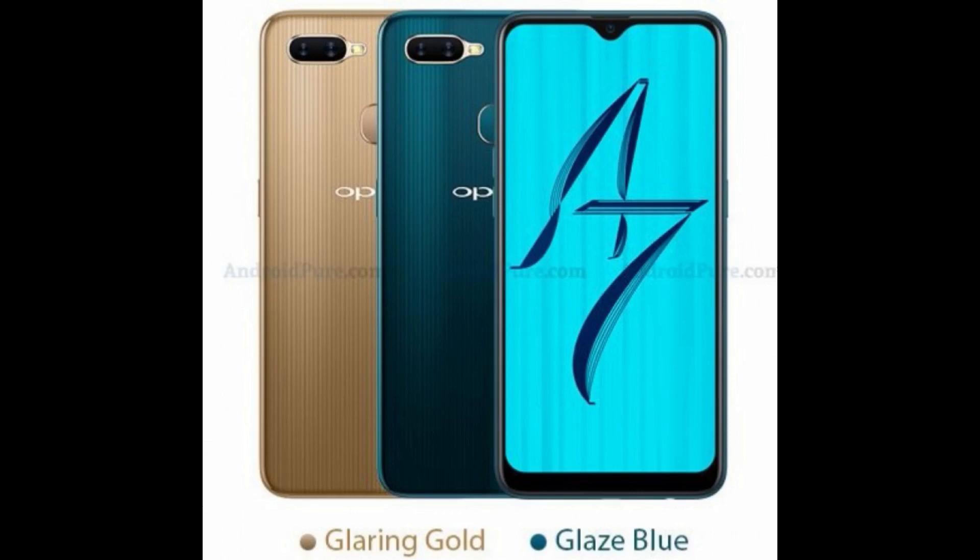So that was my video on the specifications of the Oppo A7. I hope you enjoyed the video — if you did, please hit that like button and don't forget to subscribe to our channel, and I will see you guys in the next one.